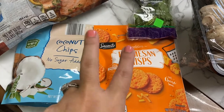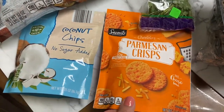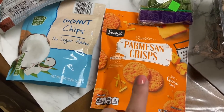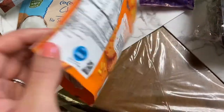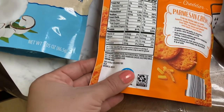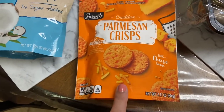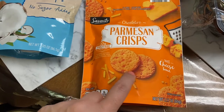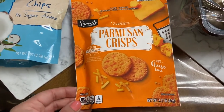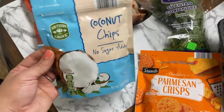So I picked up these cheddar parmesan crisps. I don't really buy snack food very often, but the ingredients on it are pretty clean and I figured Roman would like these — they might be salty but we'll see. They also had a parmesan version but I think parmesan smells like feet, so nope.